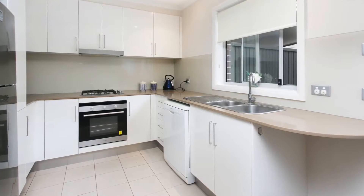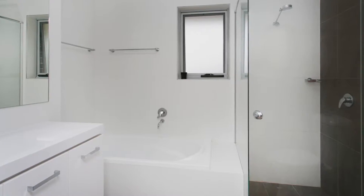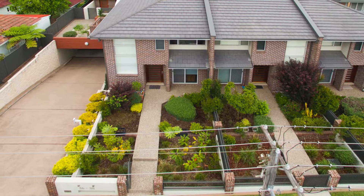Also included is a fully appointed Caesarstone kitchen, designer bathrooms and a huge double garage with internal access.